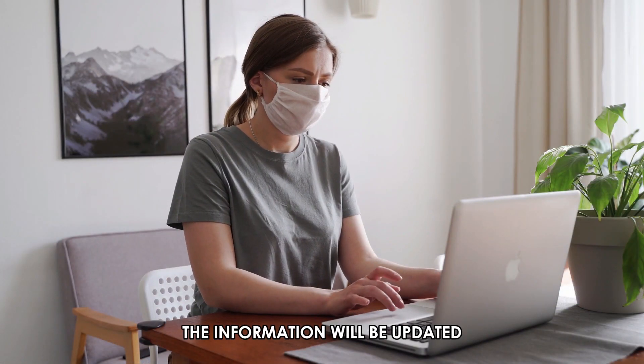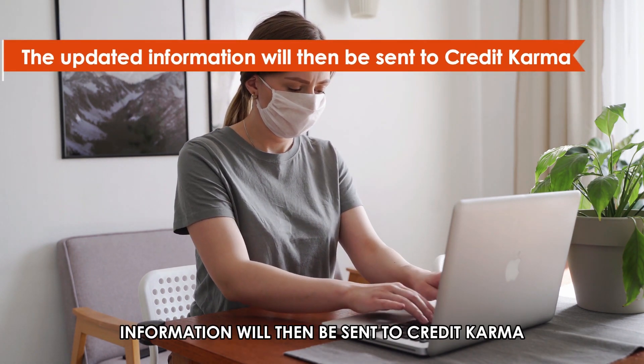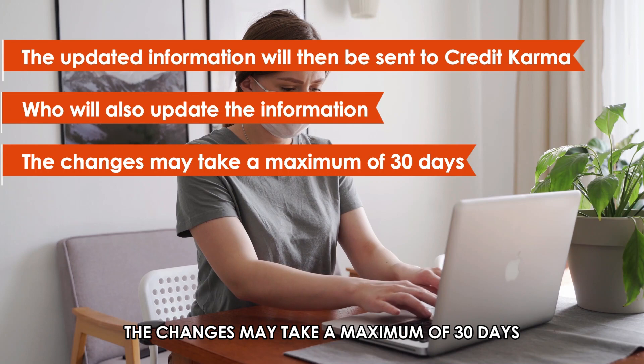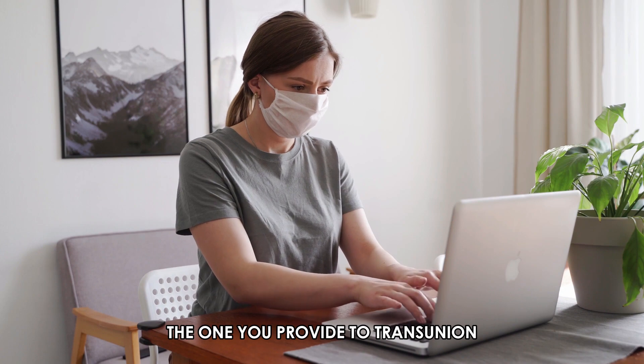Submit the information and wait for TransUnion to verify the accuracy of the information. When verified, the information will be updated accordingly. The updated information will then be sent to Credit Karma, who will also update the information. The changes may take a maximum of 30 days. Review the updated information to confirm that it matches the one you provided to TransUnion.